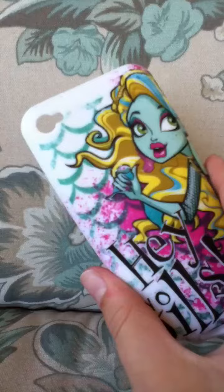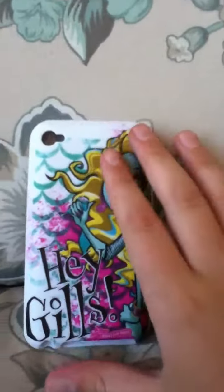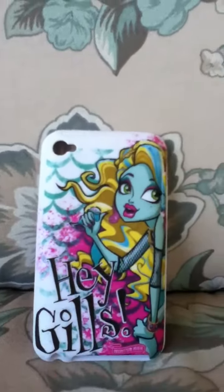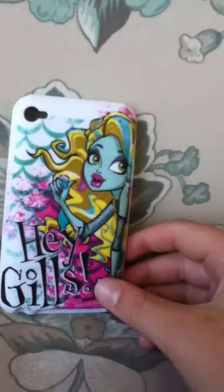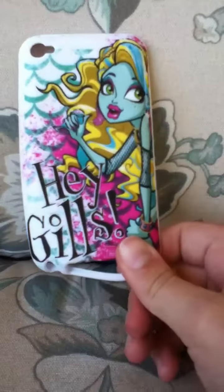Actually, I got this from Justice, so you can mostly find these at Justice. They have a Ghoulia Yelps one, and as soon as I get one of those I will update you on that.